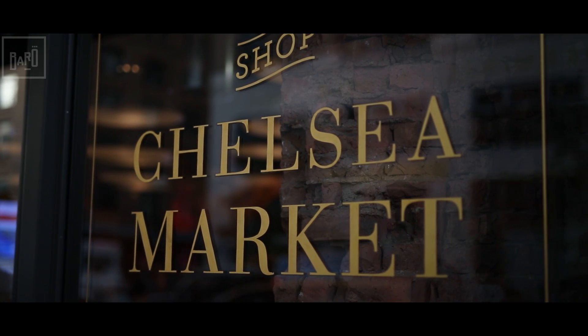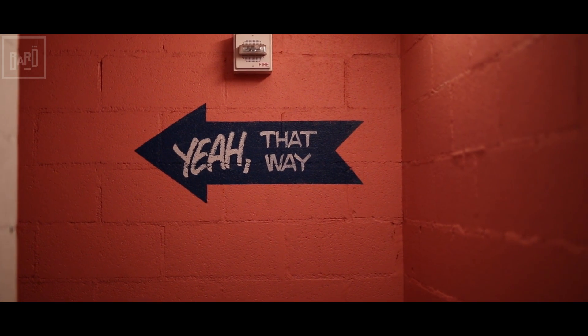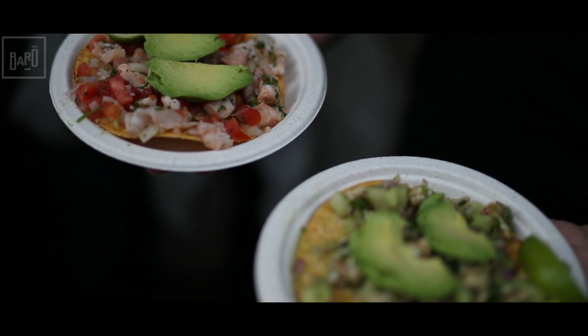Stop number one is Los Moriscos, Chelsea Market. We got the shrimp ceviche, we got the fish ceviche, both fully loaded on a tostada.